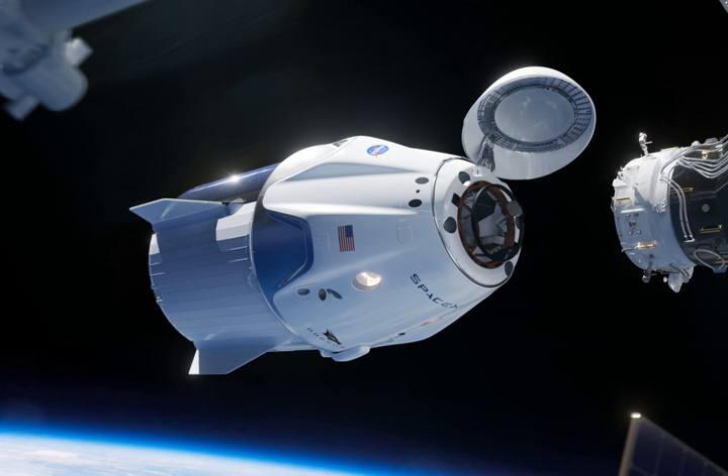Engines for the cargo variant: four Draco thrusters per pod with four pods, used for orbital maneuvers. The SuperDraco engine is a 3D-printed rocket engine; its combustion chamber is printed of Inconel, an alloy of nickel and iron, using a process of direct metal laser sintering. Engines are contained in a protective nacelle to prevent fault propagation if an engine fails.